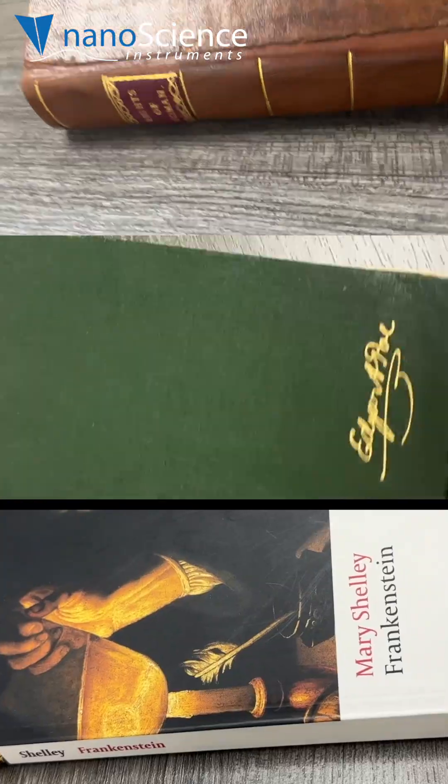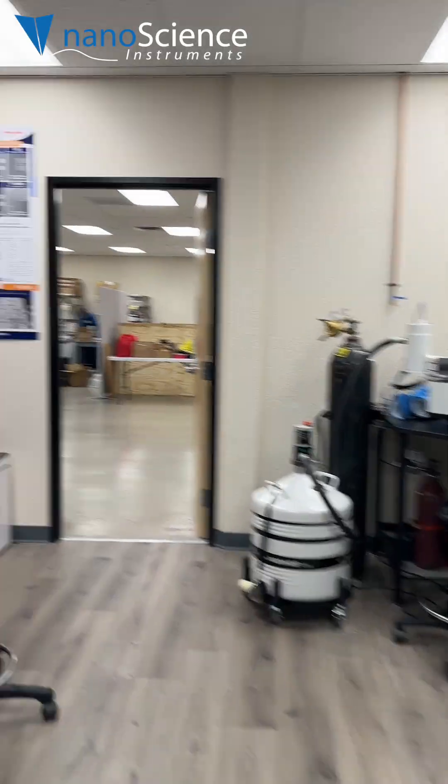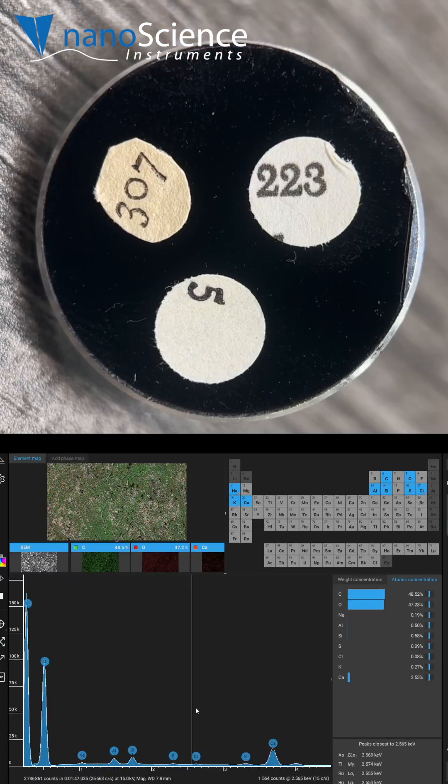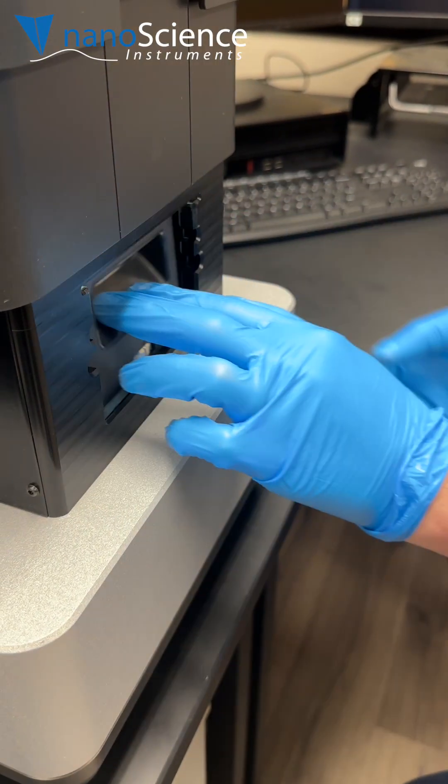For National Rita Book Day this weekend, we decided to look at book pages with the Phenom XL Scanning Electron Microscope. We also used EDS, a technique used with SEMs to identify which elements are present in the sample and how they are distributed.